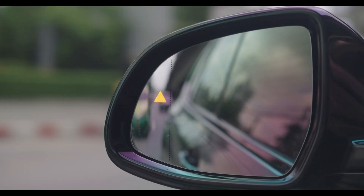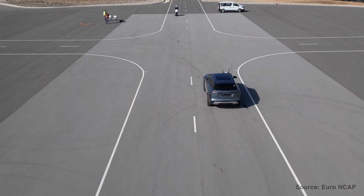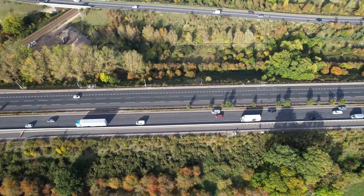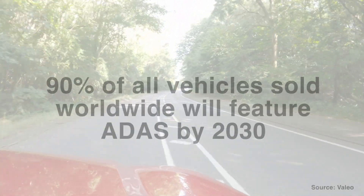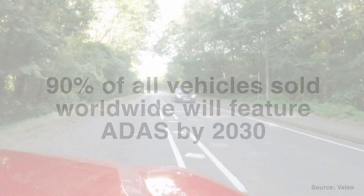They can do this by either keeping drivers informed, alerting them to hazards, or taking control of the vehicle itself. ADAS is rapidly becoming widespread in the automotive market — by 2030, these systems will equip 90% of all vehicles sold worldwide.